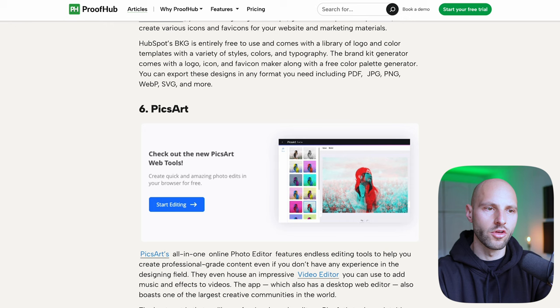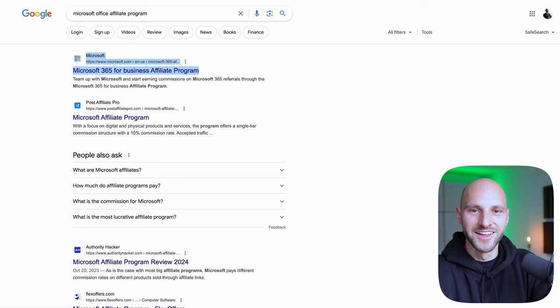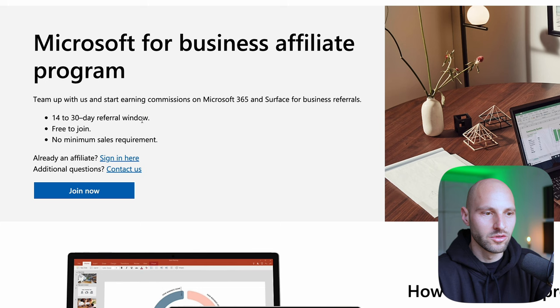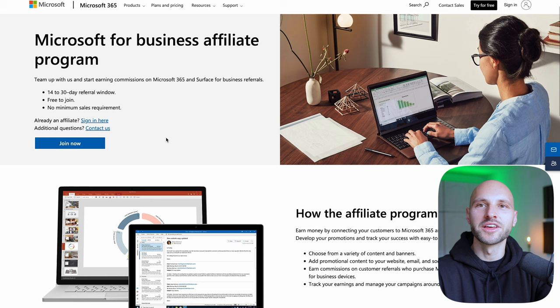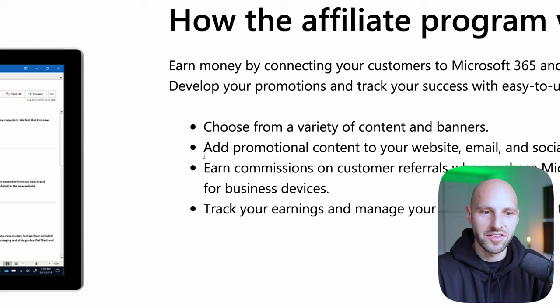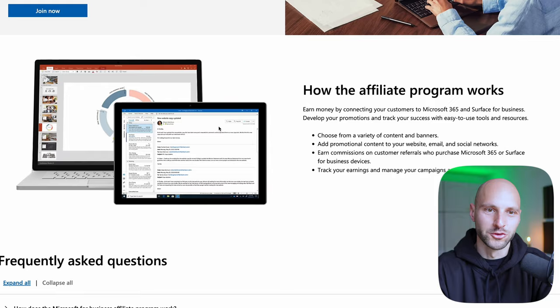You simply find softwares you like — or even if you haven't worked with any softwares before, just find a software or tool. Even Microsoft Office — let me see if they have an affiliate program. They do! Microsoft for Business Affiliate Program: 14 to 30-day referral window, no minimum sales requirement. So you can get paid for recommending Microsoft Office, PowerPoint, or any Microsoft software. Choose a variety of content and banners, add promotional content to your website, email, social networks — or what I'm about to show you with AI — and make money recommending Microsoft Office.